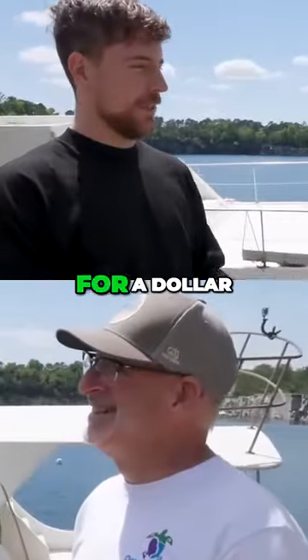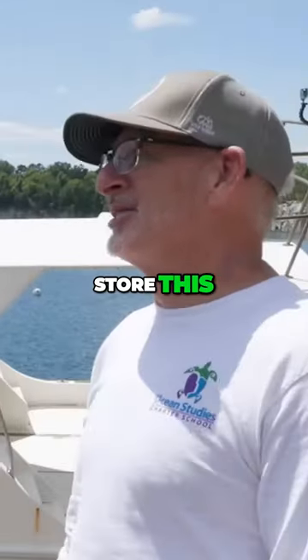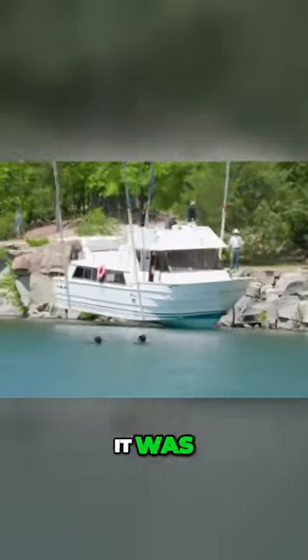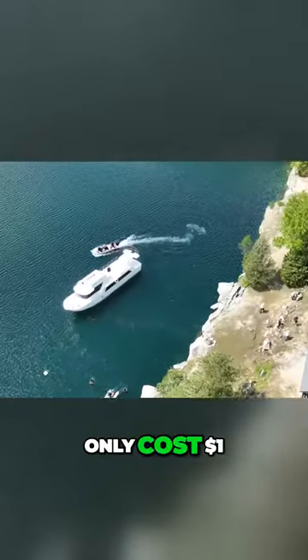Why did you sell me this boat for a dollar? The storage just kept racking up — $18,000. It's cost you $18,000 a year to store this? Correct. Interesting. Here you go. Thank you. And after stepping on board, it was pretty clear why this yacht only cost $1.